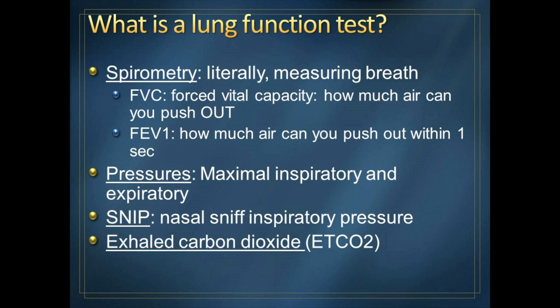We can also measure pressures — how much pressure you can generate by pushing out with your belly muscles. That's called maximum expiratory pressure. Maximum inspiratory pressure is how much pressure you can generate with your diaphragm as you inhale. There's also something called sniff nasal inspiratory pressure, or SNIP for short. That's a very easy measurement — you just put a little pressure sensor at the nose and have the person make a sniffing sound, and it's becoming more commonly done.